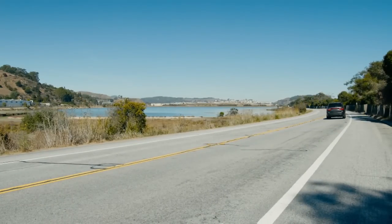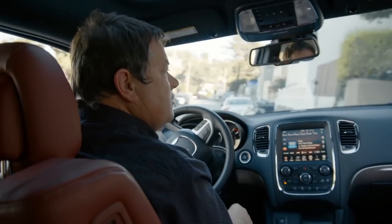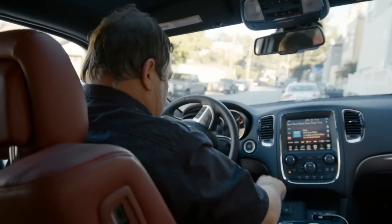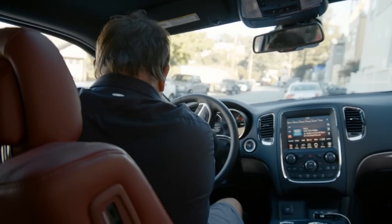Maserati Biturbos can fetch from $2,000 to around $10,000 for great examples. Nice house — that always helps when you come in to see a car. Let's see if somebody's in.